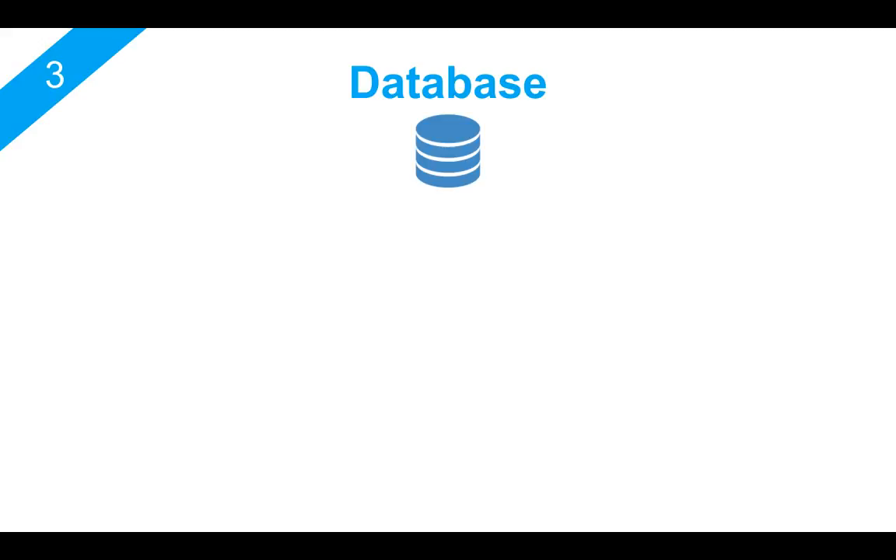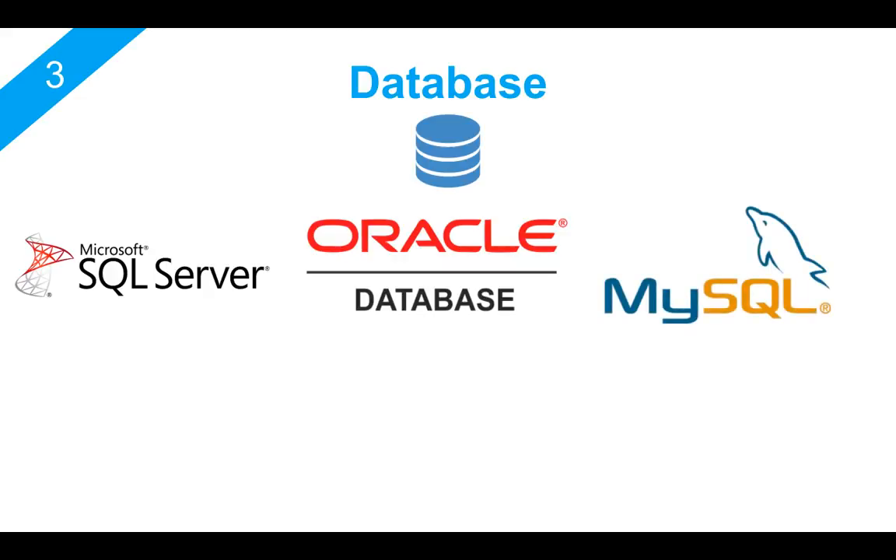The third most important skill is database. I'm sure you must be familiar with databases like Microsoft SQL Server, maybe Oracle or MySQL. When you're actually learning to become a software engineer, you will be creating some applications — maybe web-based interfaces where you will have information stored in a database. You cannot avoid working on a database; in any software or application, you will always be working on some sort of database.